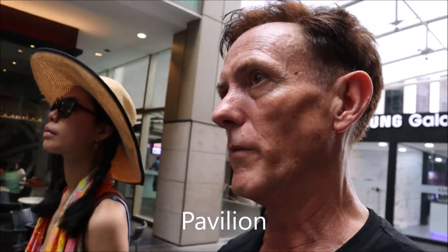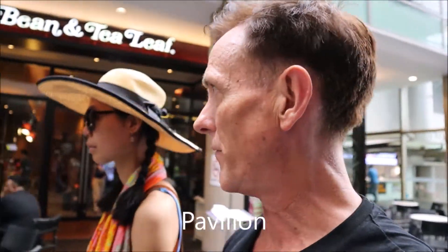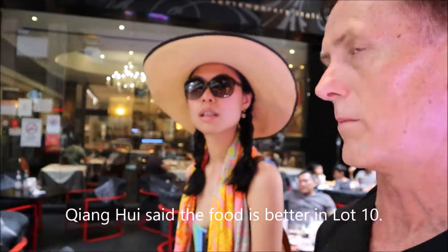The Pavilion is full of high-end restaurants where you're going to get a $10 to $15 meal, which is fine. But when you want a local meal, local food, I recommend eating in Bukit Bintang — there's a night walking street there. Lot 10 is better actually. We will pass by Lot 10 in Bukit Bintang. The famous local food is all together in that area. We'll look at both of them.